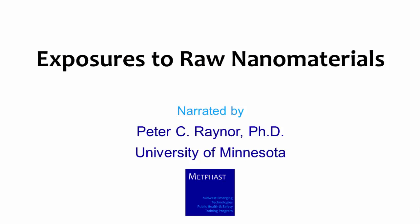Hello. Welcome to Exposures to Raw Nanomaterials. My name is Pete Rayner. I'm an associate professor at the University of Minnesota School of Public Health.